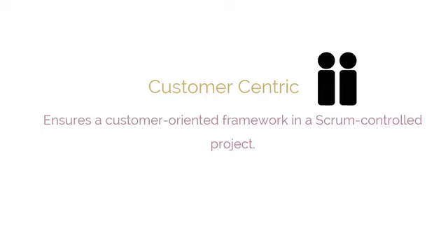A key benefit for stakeholders is that Scrum is customer-centric. Emphasis on business value and having a collaborative approach that includes stakeholders ensures a customer-oriented framework in a Scrum-controlled project.